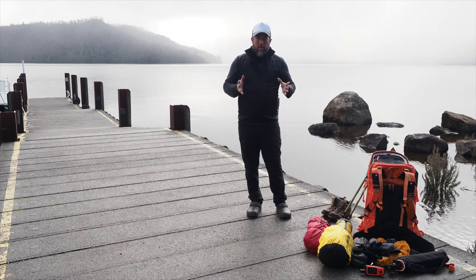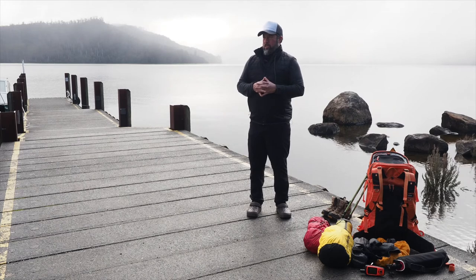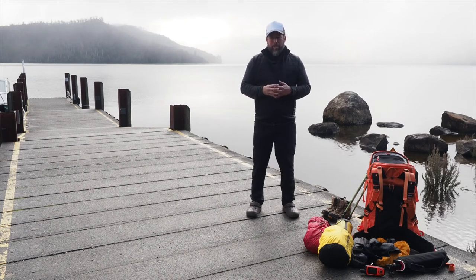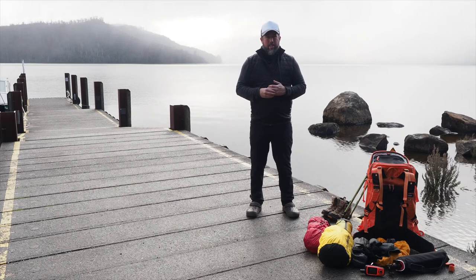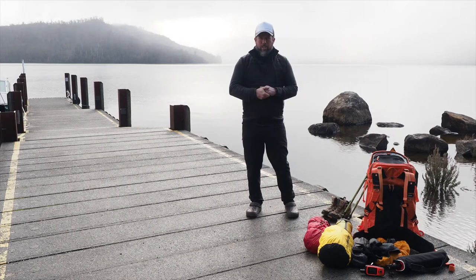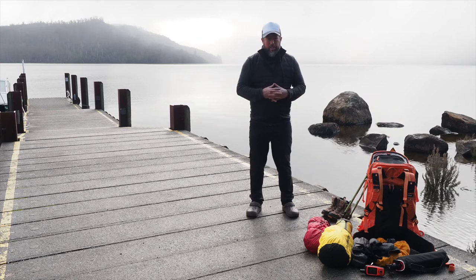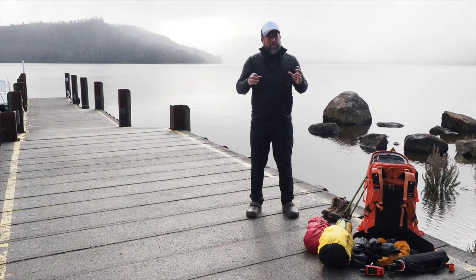The overland track is a six-day walk. The traditional walk is 65 kilometres, covering from Dove Lake all the way to Lake St Clair. On my tours we stop at Narcissus Hut, which takes about 10 to 12 kilometres off the end of the walk, and the last section is done on this little ferry across the lake.